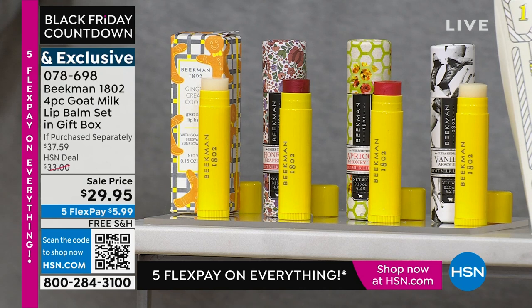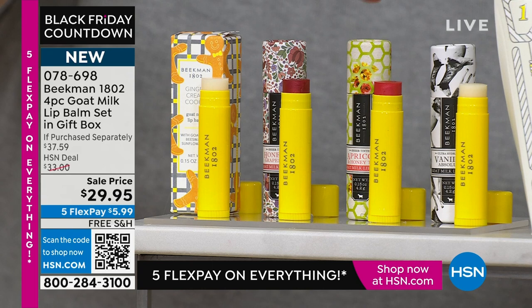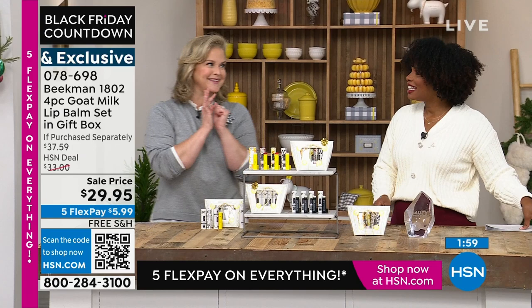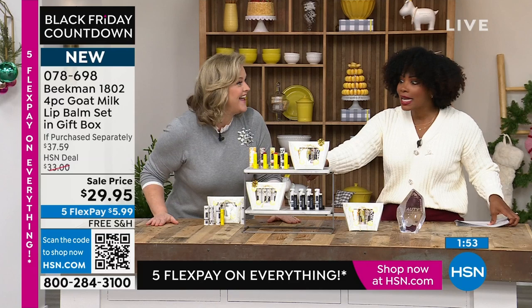With the assorted you get one in honey grapefruit — that's what Lauren has on — and the honey green tea and apricot, and my favorite, the vanilla absolute. The assorted is the most limited because it's just fun. It comes in this box.